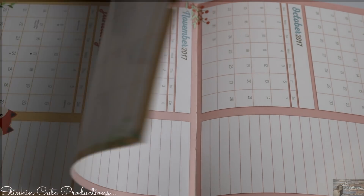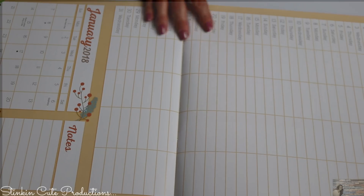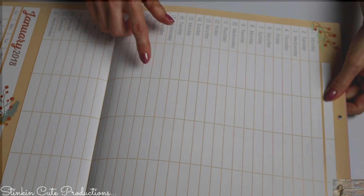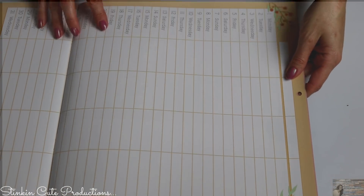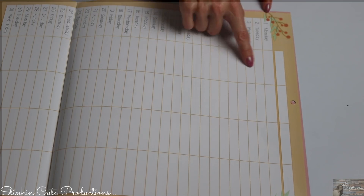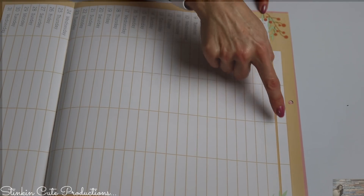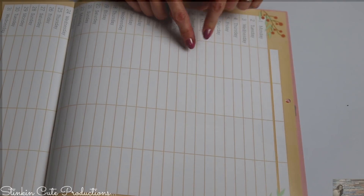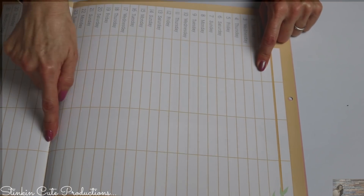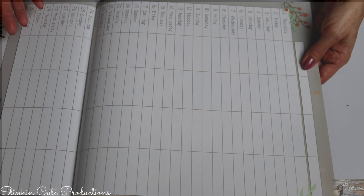Opening this calendar up, you've got your first page that gives you the last four months of 2017, which is awesome. Then you flip it over and you're starting off with January. It's got the calendar part down here, but the part I love most is this chart — it's got every day of the month, four different rows for each individual in your family. You can write their chores for each day, rotate them, and it's easy to read without taking up a lot of space.